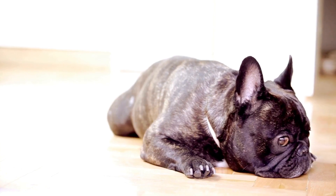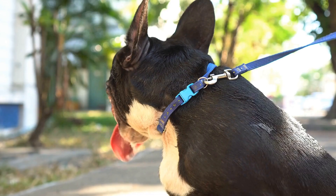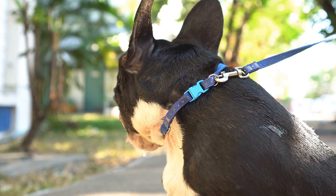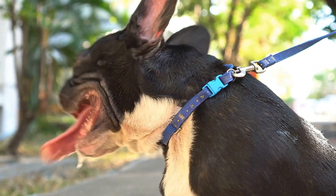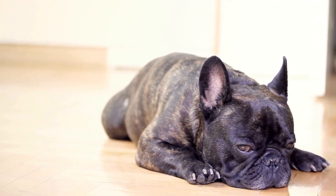The French Bulldog is known for its friendly and affectionate nature. They are generally calm and sociable, making them great family companions. French Bulldogs are also known for their sense of humor and desire for attention.